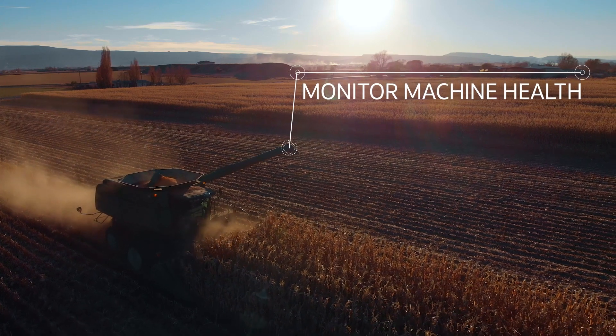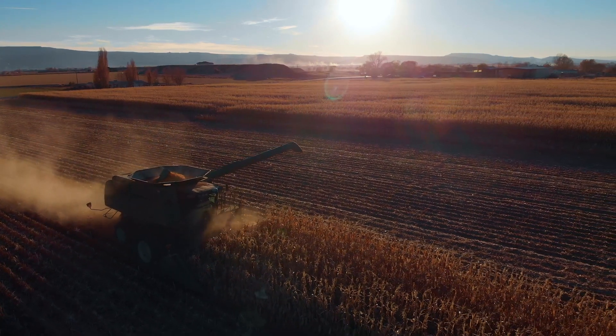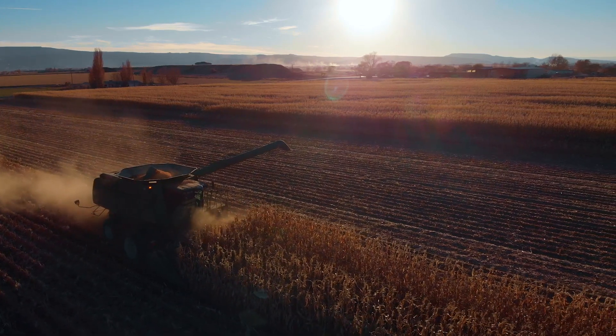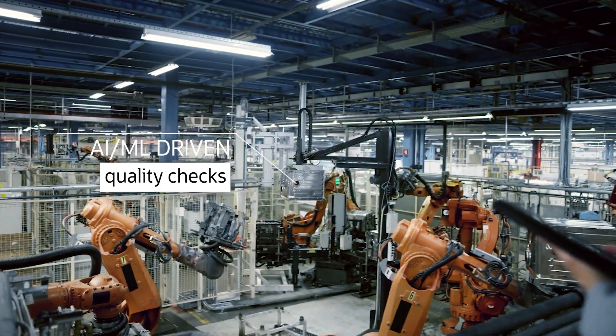Oracle's smart manufacturing solution doesn't just connect your shop floor data and IoT devices with your manufacturing, maintenance, and planning business systems. It uses artificial intelligence and machine learning to contextualize the information and provide actionable insights.